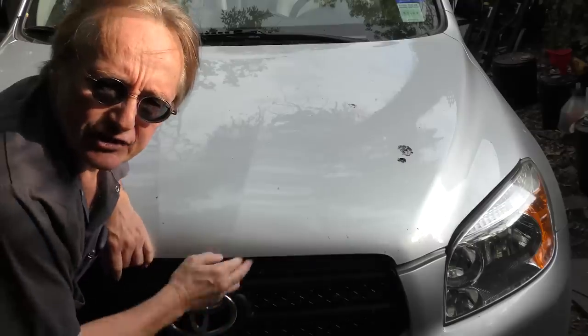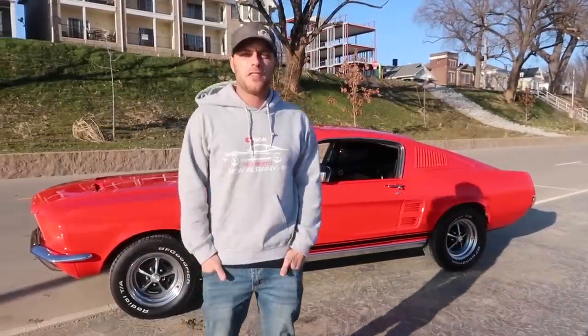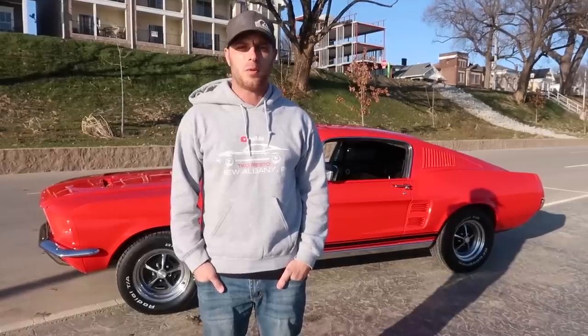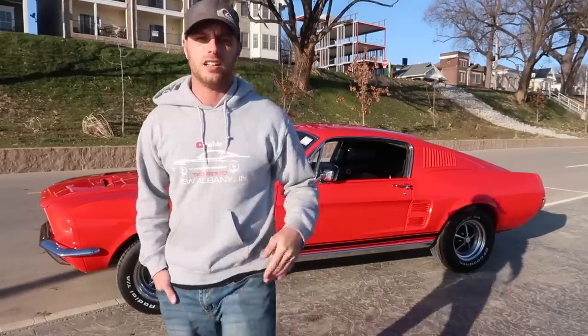Welcome to Wacky Wednesdays, where everyone has a chance to show off their car mods — and here's this week's winner. What's up Scotty and YouTube? Today we're going to be featuring my '67 fastback GT 390 four-speed car. I'm going to walk around it, let you guys listen to it, show you the interior, the engine, and yeah, let's get started.